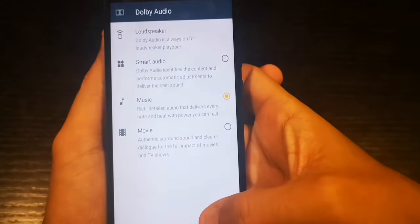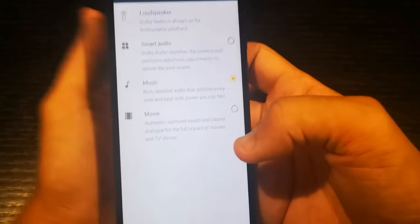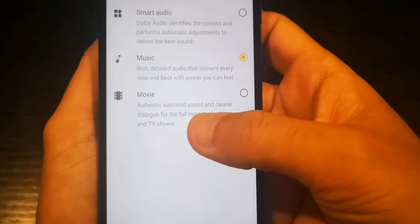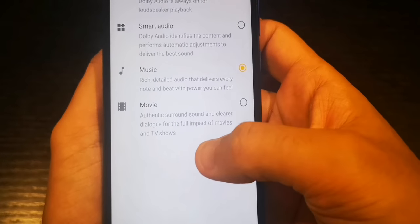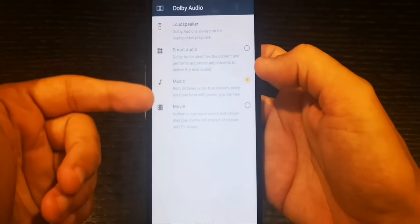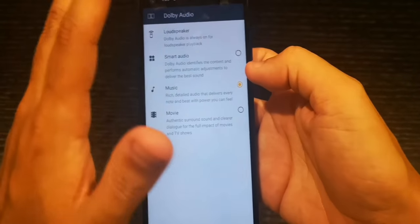That's the best thing I can recommend for you. If you are listening to podcasts, shows, or basically people talking — vocals — just click on movie mode. Because it says: 'authentic surround sound and clear dialogue for the full impact of movies and TV shows.' So for dialogue use movie mode, and for music choose the music mode and enjoy.